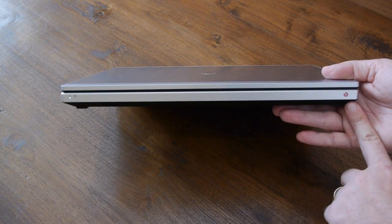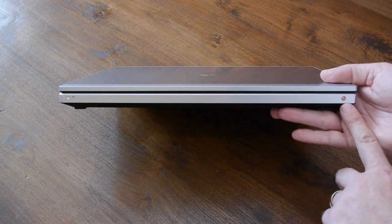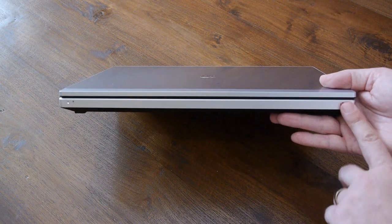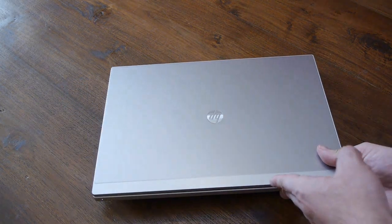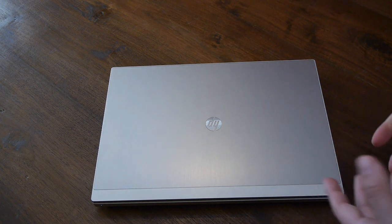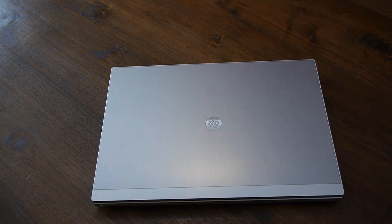On the front there's a very subtle, very elegant Beats Audio logo, which signifies it's got Beats Audio technology — something you can only get from HP. It makes the computer audio sound fantastic whether you're doing presentations or listening to music.